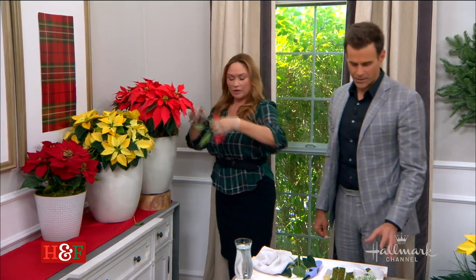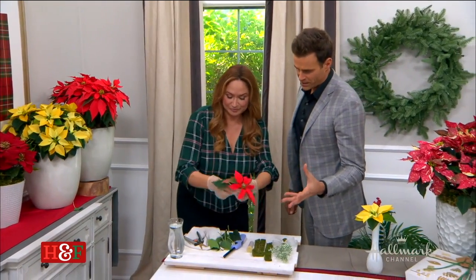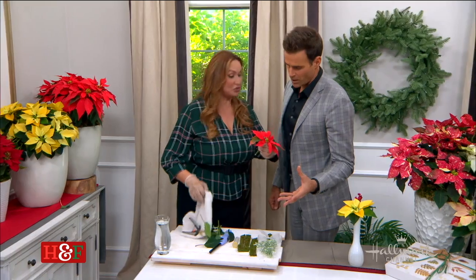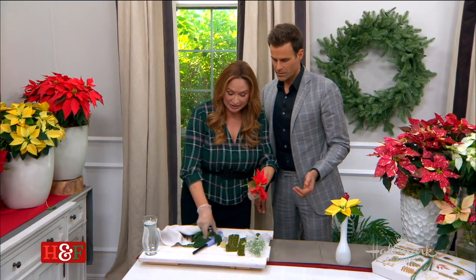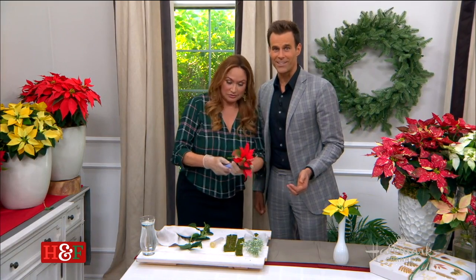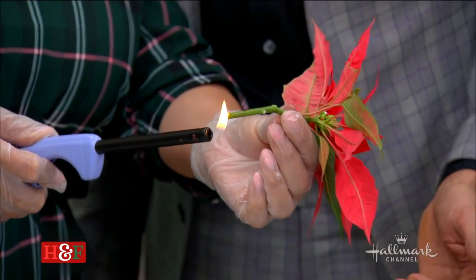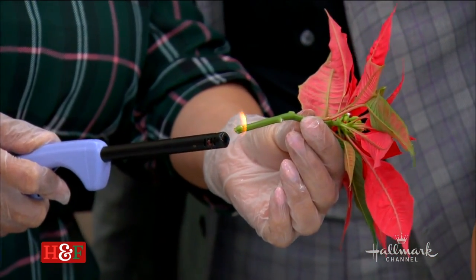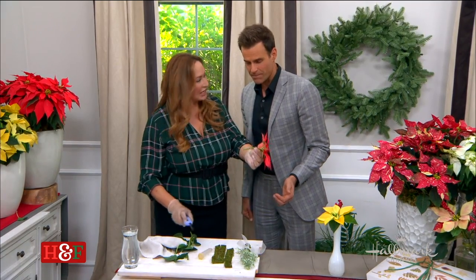Orange is very Thanksgiving, very fall. But I've got a new technique to teach you. If you don't want to do the hot water method and you like fire, you can sear it for just a few seconds — cauterizing it so the sap doesn't come out. That works just as well.